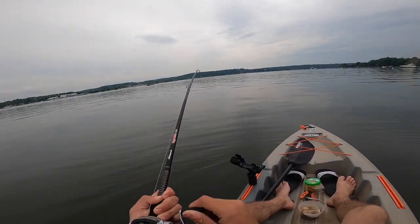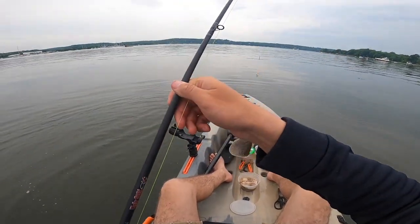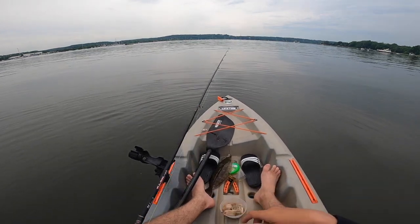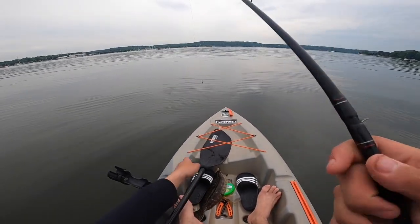Sea robin — definitely — oh, fluke! On the clams. He was fighting weird. I'm probably gonna switch to a smaller bucktail.